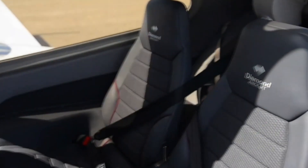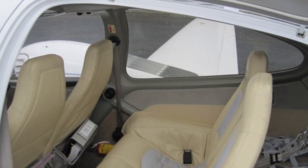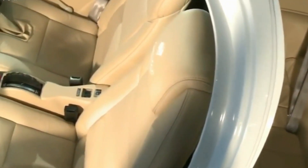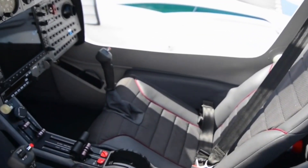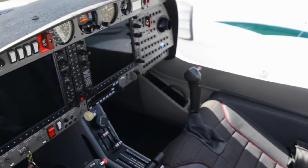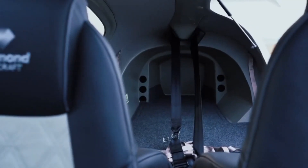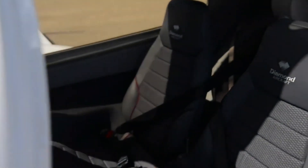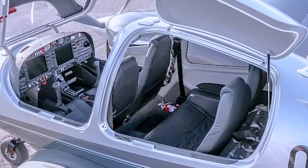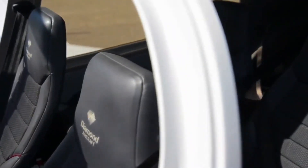The seats are beautifully upholstered, providing excellent support during long flights. The quality of the upholstery is notable, with the use of premium materials that are not only aesthetically pleasing but also durable and easy to clean. The seating arrangement allows passengers to enjoy good lateral space, making it possible for all occupants to move without hindering the comfort of others. Both the front and rear seats have been designed to provide ample legroom, and the seats come with adjustable backrests and headrests.